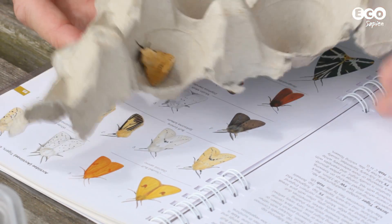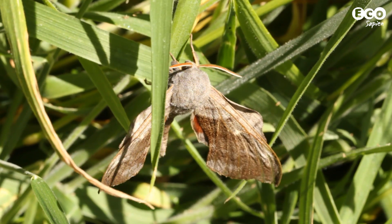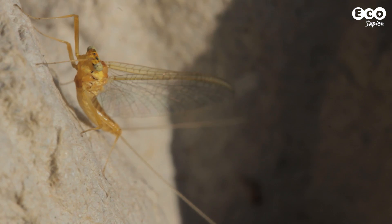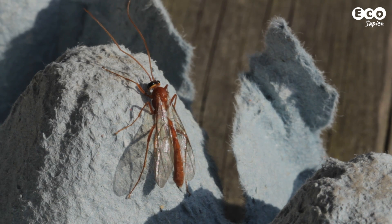Spend some time identifying the moths, then pop them out on some vegetation or somewhere dark so they'll be safe until they fly away. Sometimes you'll get an extra surprise and find creatures inside the trap that aren't moths.